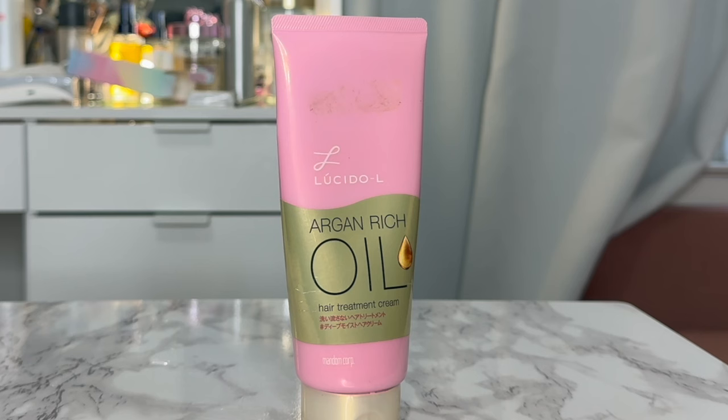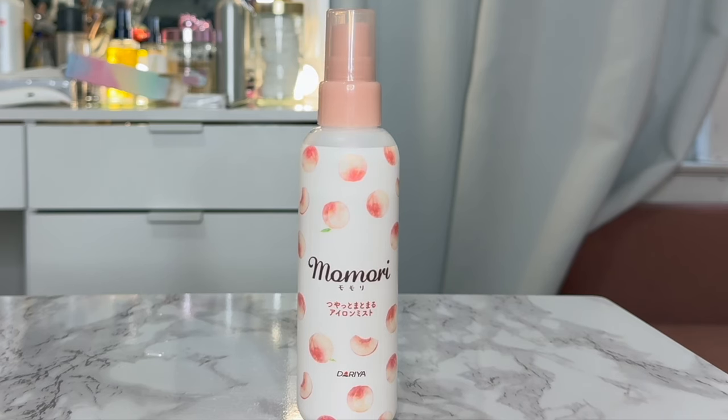The other cream I have is the Lucido-L Argan Rich Oil Hair Treatment Cream. This is great on days you don't want to style your hair but want to add moisture before an updo — the argan oil keeps it nice and soft. What I've started doing is using it as a day-long pre-wash treatment: I apply it to the ends and throughout my hair in the morning, let it sit all day, and it doesn't look greasy or oily, but it's treating my hair with argan oil. By the time I wash that night, I've essentially deep conditioned all day long.